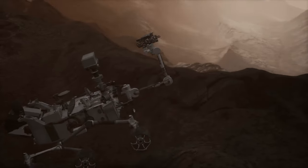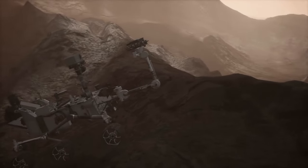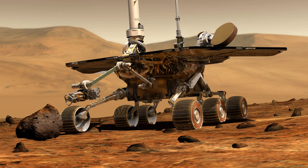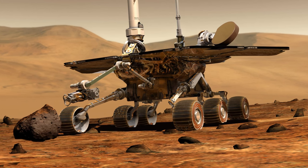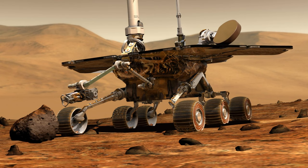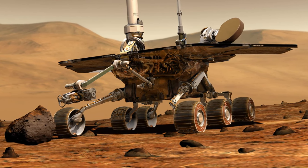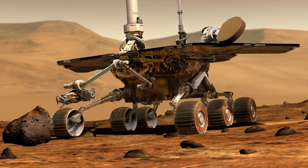Autonomous spacecraft are essential for deep space missions where real-time control from Earth is impossible due to the vast distances. They can make decisions on the fly, adapt to new information, and ensure mission success even in the most challenging environments. Future missions to the outer planets and their moons could rely heavily on these intelligent machines to gather data and explore terrains that are too harsh for human explorers.